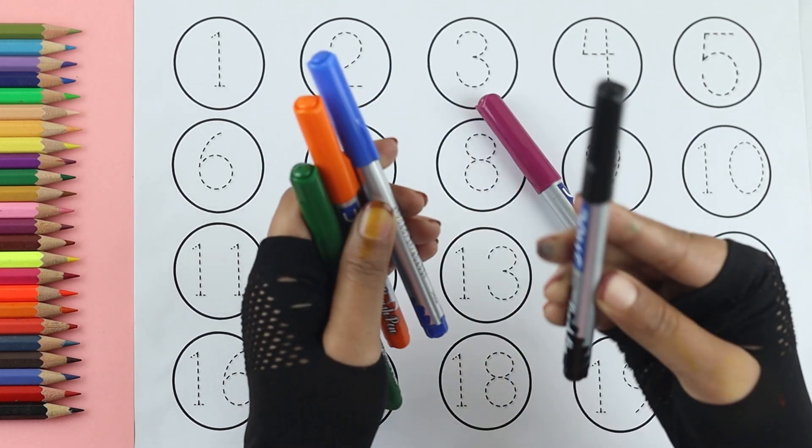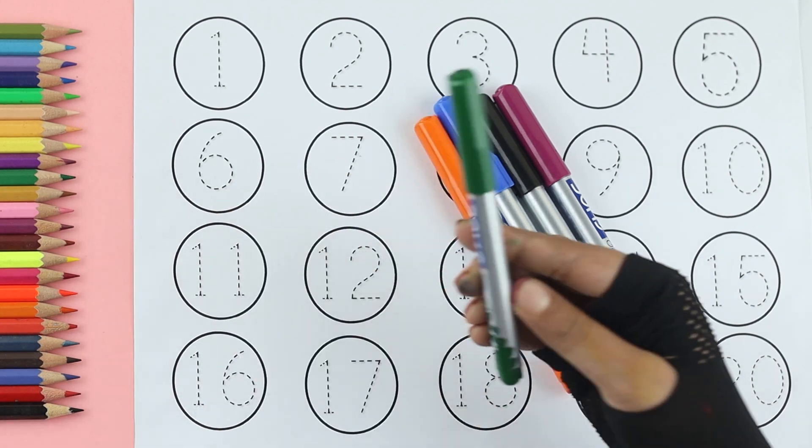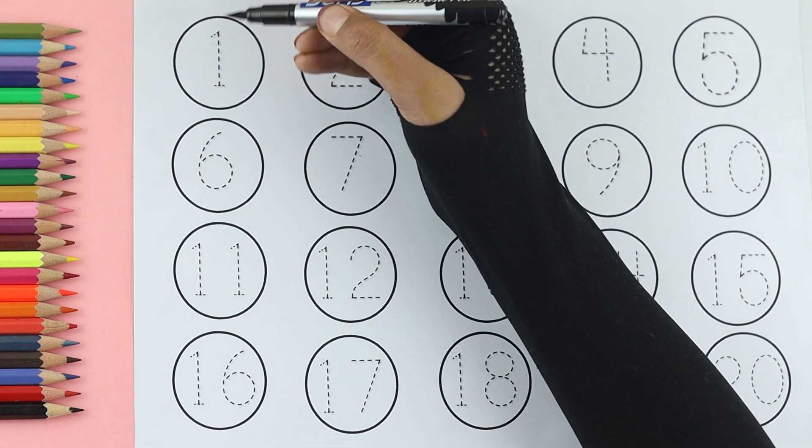Purple color, black color, blue color, orange color, green color, black color.